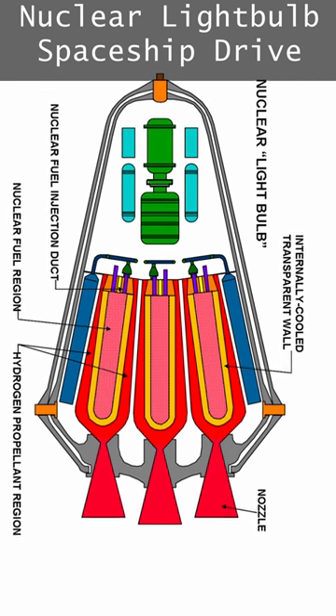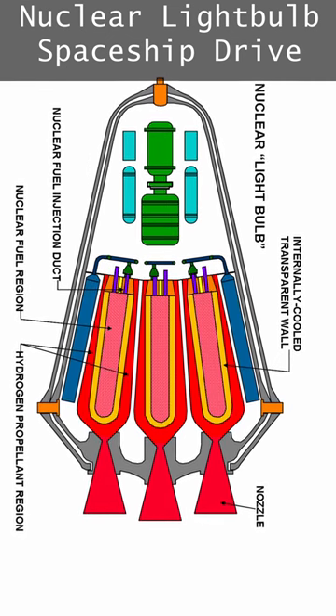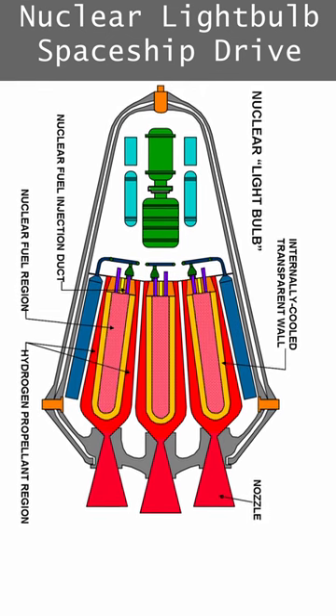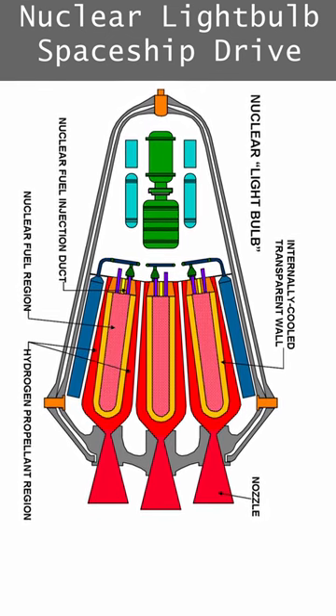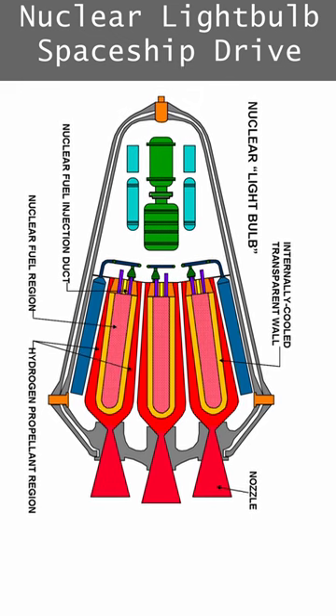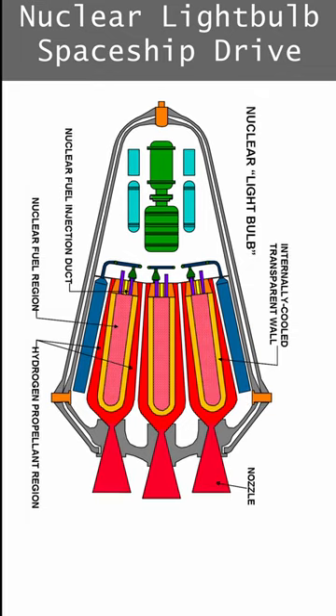40,000 degrees Fahrenheit, or 22,000 Celsius, where most of its light is ultraviolet and which quartz is transparent to. That ultraviolet can pass outside without warming that chamber as much, strike a propellant particle, and transfer its momentum, which then leaves the rocket at high speeds.